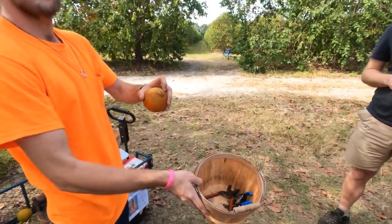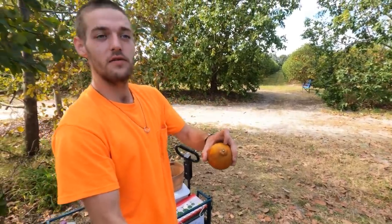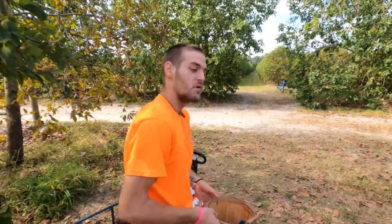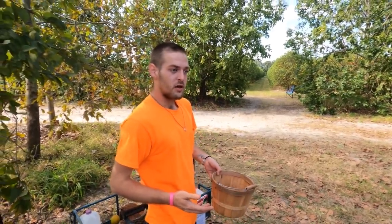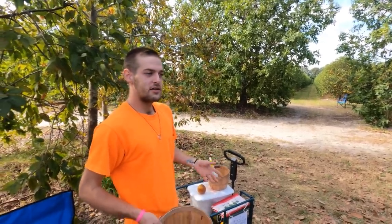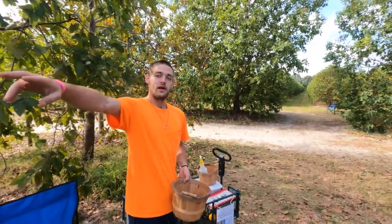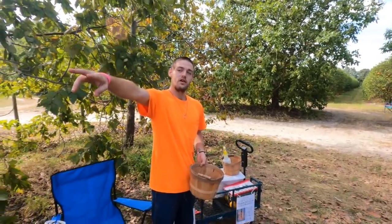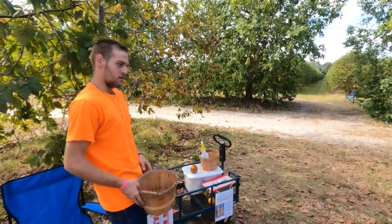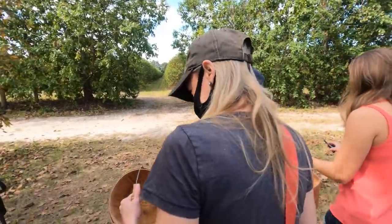If you pull the orange straight off the tree, it'll pop out the top and leave the fruit exposed, which makes it go bad faster. When you use the clippers, come as close to the top of the fruit as you can. Once done, return the clippers to the basket so they can be sanitized. Pineapple oranges are in the two rows with the chairs — any row to the left is good to go.